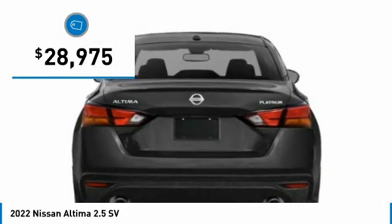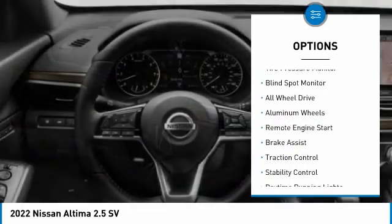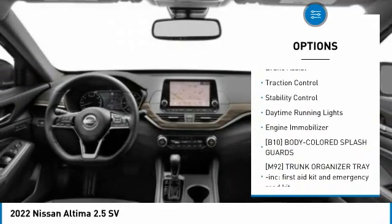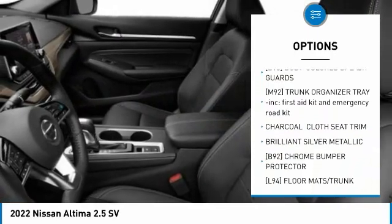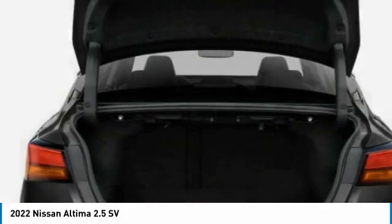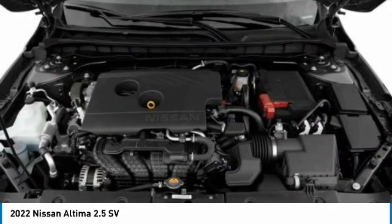Priced below thirty thousand dollars. Here are some of this vehicle's great options: tire pressure monitor, blind spot monitor, all-wheel drive, aluminum wheels, remote engine start, brake assist, traction control, stability control, daytime running lights, and engine immobilizer. Is love at first sight really possible? Let us know when you stop in.